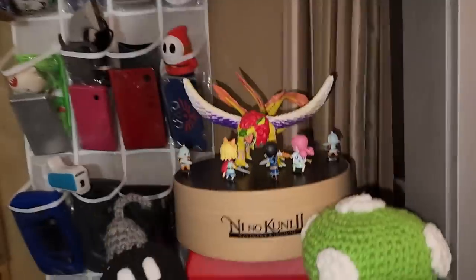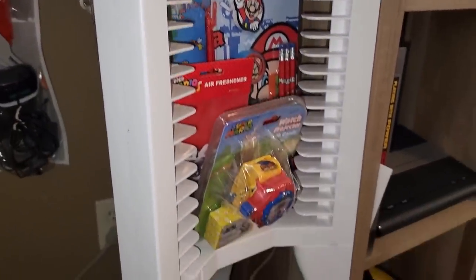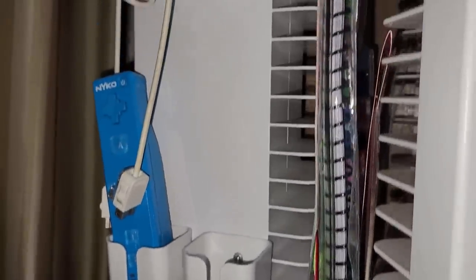Here we have one of those lovely Wii stands. I always love the console holders — whether the old display units of old or the ones like this that were stands that would sit by your TV or entertainment center. They're great. And we are using it to hold the Wii.